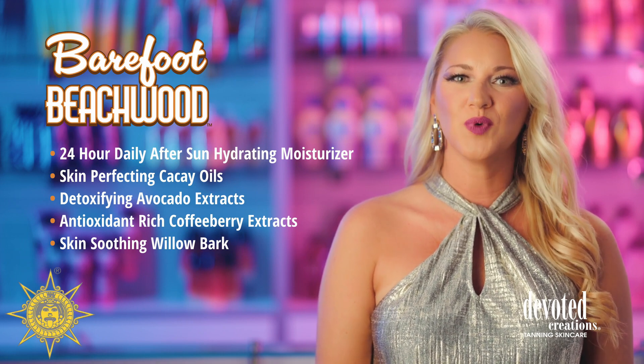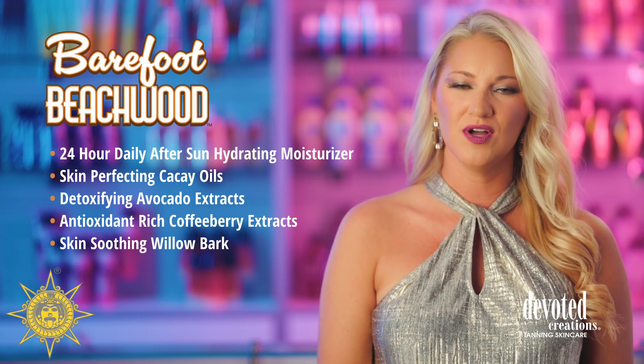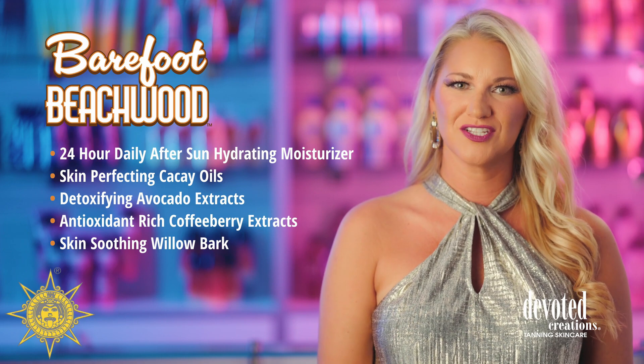Coastal Coffeeberry, waves of willow bark, plus added calming cucumber, and skin-quenching aloe vera gel make this sand-free natural nourisher perfect to replenish essential lost hydration.